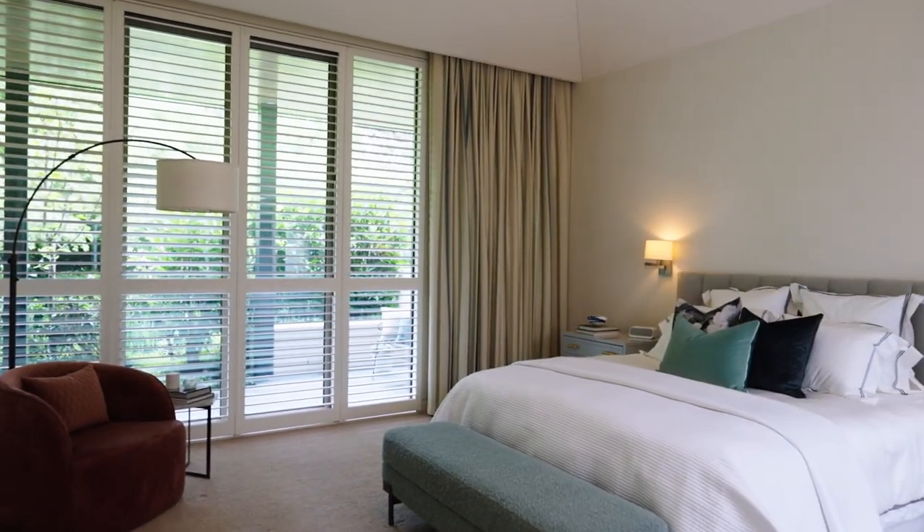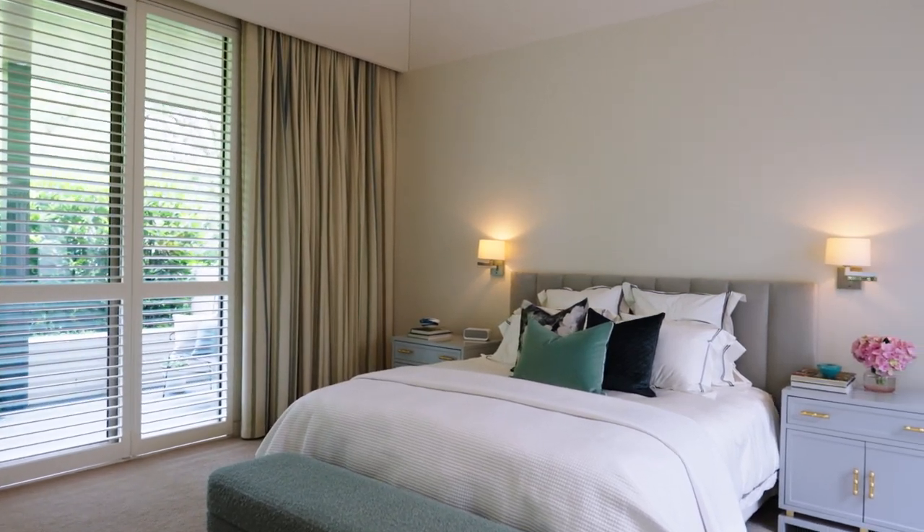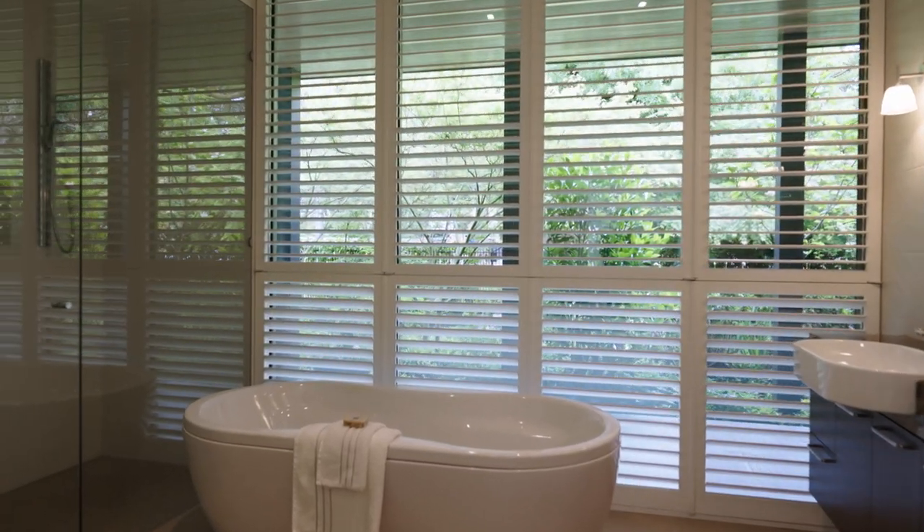Launched by a picture window hallway, a sublime main bedroom with French doors to the garden features a superb dressing room and a luxurious en-suite, including a double shower and freestanding bath.